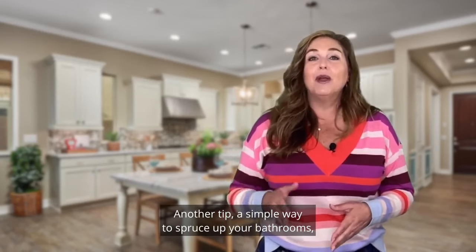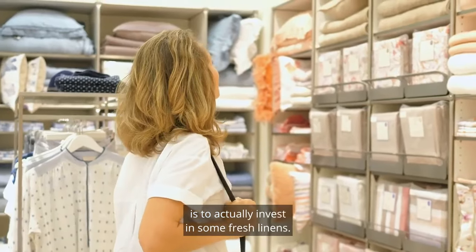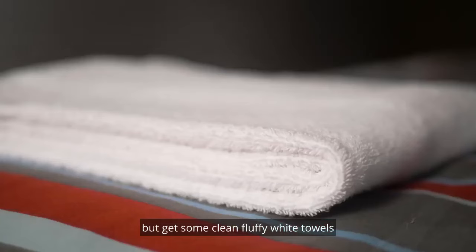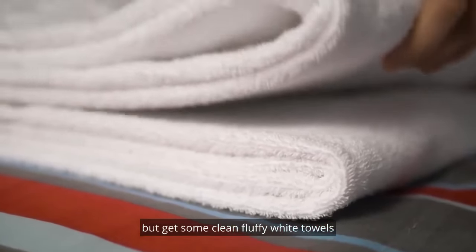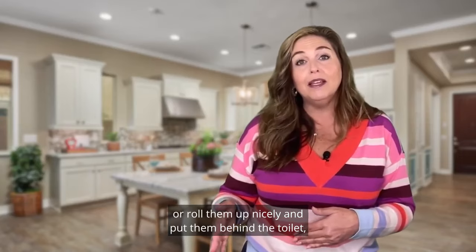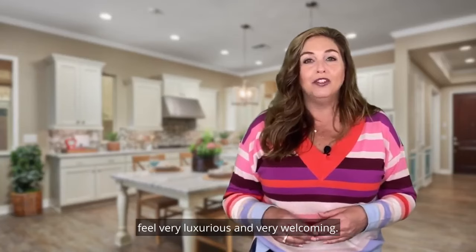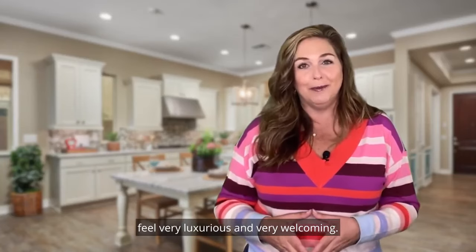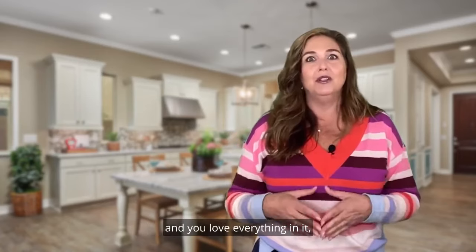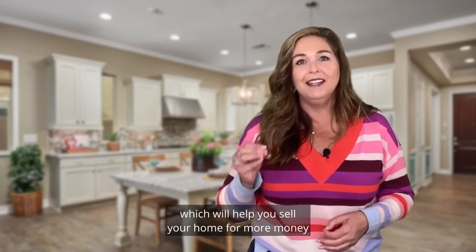A simple way to spruce up your bathrooms while your home is listed for sale is to invest in some fresh linens. You don't have to spend a ton of money, but get some clean, fluffy, white towels and display those on open shelving, or roll them up nicely and put them behind the toilet. Hang them neatly over a towel rack. All these little touches will make your bathroom feel very luxurious and very welcoming. It also gives off that staged model home vibe, which will help you sell your home for more money in less time.